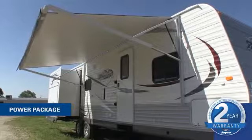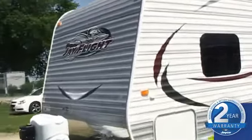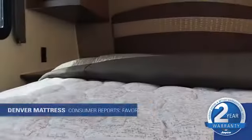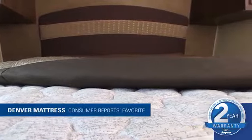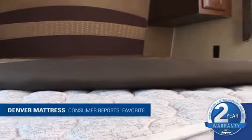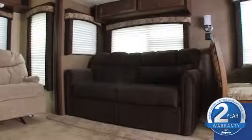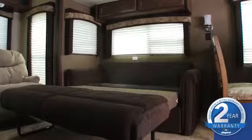We've also worked to build value by streamlining some of our more popular optional features, making them standard equipment. Now let's take a look inside. For a good night's sleep, we're introducing a new industry-exclusive Denver Sleep System pillow-top mattress in our main bedrooms. And for guests, the optional hide-a-bed now features a tri-fold design with Denver Sleep System.